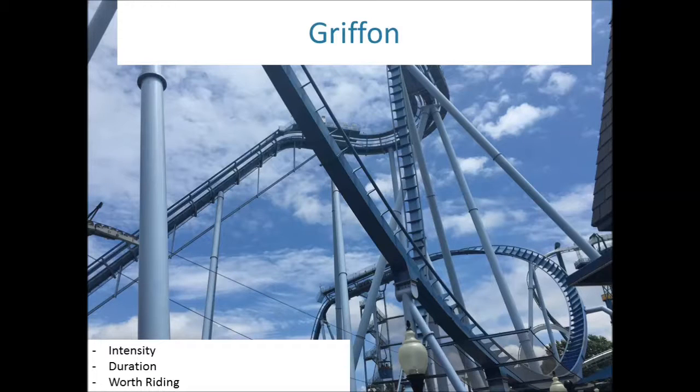Now we have the three B&Ms. Let's start with the newest B&M, Griffon. This one opened in 2007. It is right now the tallest, longest, and fastest B&M dive coaster — before Valravn opens. Once Valravn opens, you can forget about these records. But the intensity is insane on this ride. These dive coasters know intensity and speed. They are just fun.